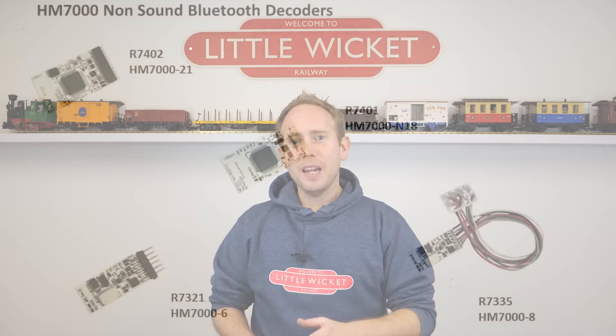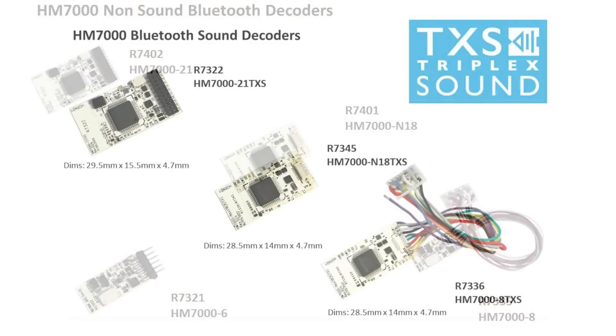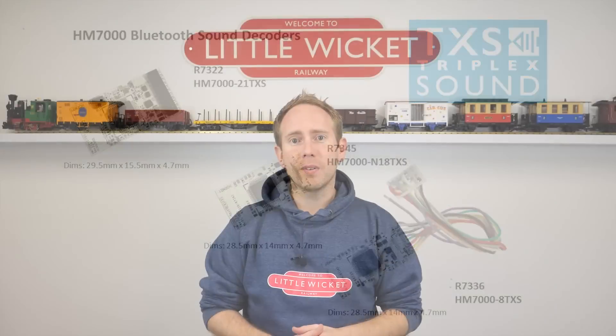They're calling it HM7000 and this is the range of decoders they've announced that will work with the app. We've got 6-pin, 8-pin, Next18-pin and 21-pin decoders without sound, and 8-pin, Next18-pin and 21-pin versions with sound functionality — they're calling these TXS or Triple Track Sound. We still don't have a huge amount of information about these. We don't know the number of functions or what features will be available, but we do know that all of them can be controlled directly via the app. We've also been told that CV settings can be changed via the app, so there's no need for a programming track.